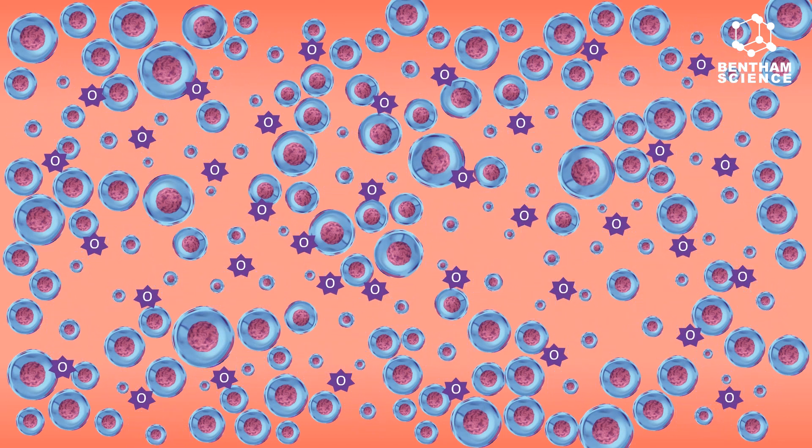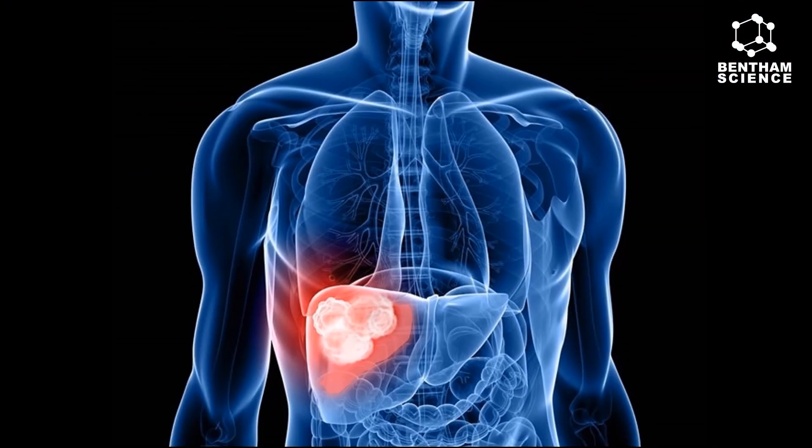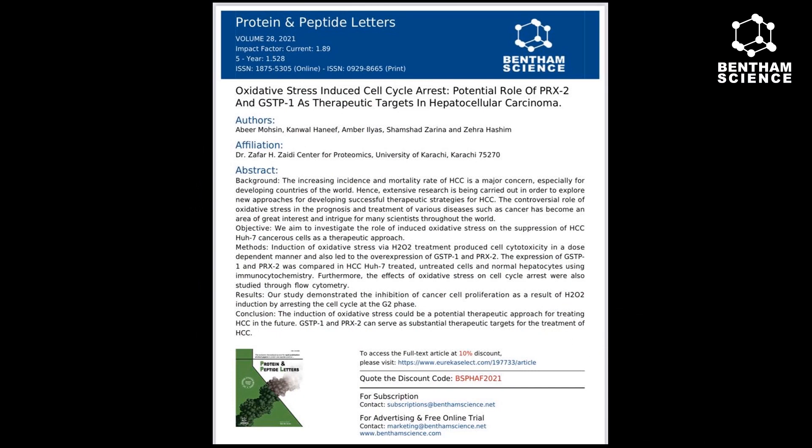Arresting the cell cycle and cell death due to the induction of oxidative stress suppresses liver tumor proliferation, making it a promising therapeutic strategy for hepatocellular carcinoma. For a better insight, you can read the detailed research article on this study. Thank you.